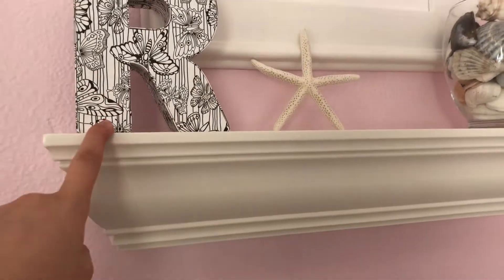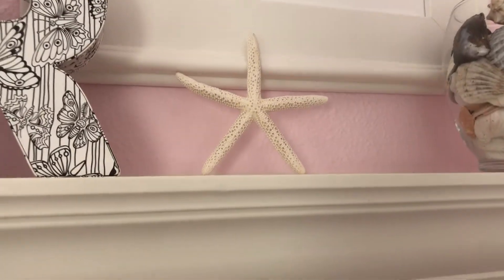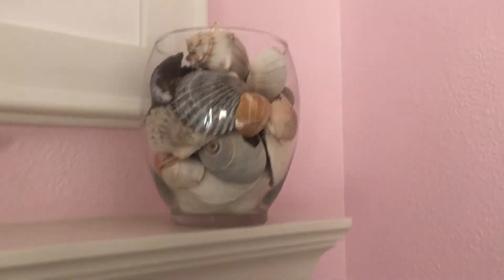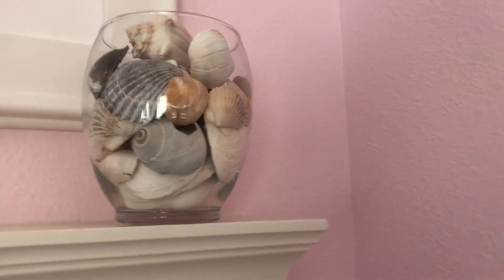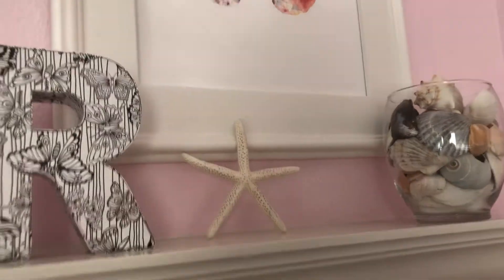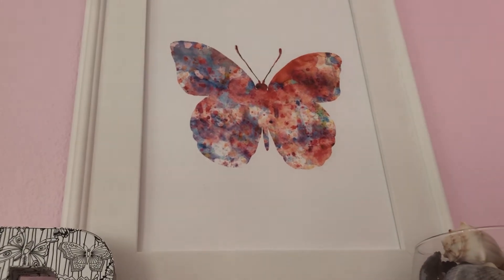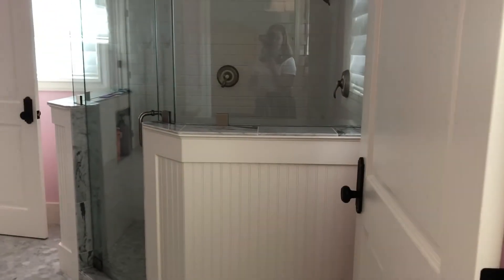Up here I have this little 'R' that you can actually color that my friend gave me — I just never colored it and kind of liked it blank. Then I have an actual starfish that I got on vacation. I have my whole entire seashell collection from beaches where you're allowed to take the shells back. I love having it there because it really brightens and adds a bunch of color. Up above I have this really pretty butterfly painting — probably from Etsy — and I love the colors of it. Then I have my shower right over here which I actually share with my sister, but we each have our own little vanity.